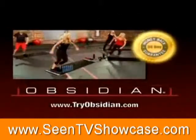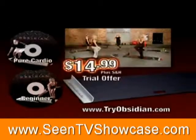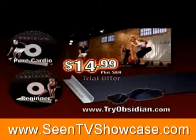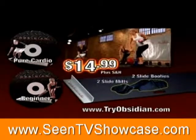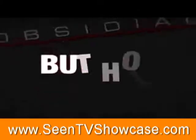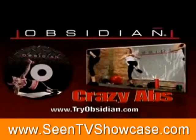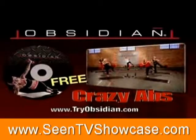Try the complete Obsidian fitness program in your home for 30 days, including the beginner and pure cardio DVDs for just $14.99. We'll even include two slide booties and two slide bits, custom designed to work with the Obsidian board, free — that's a $30 value. But hold everything: order right now and we'll include the Crazy Abs DVD, a $29.95 value, absolutely free.